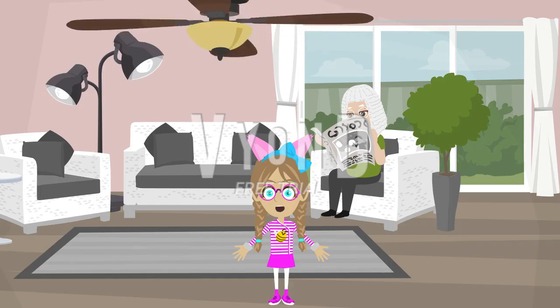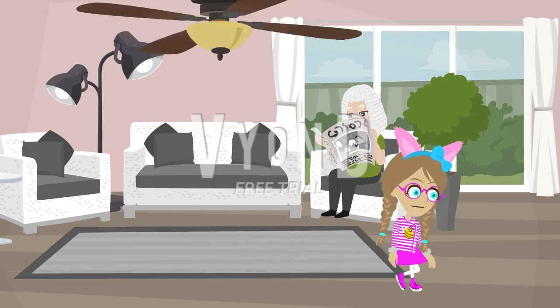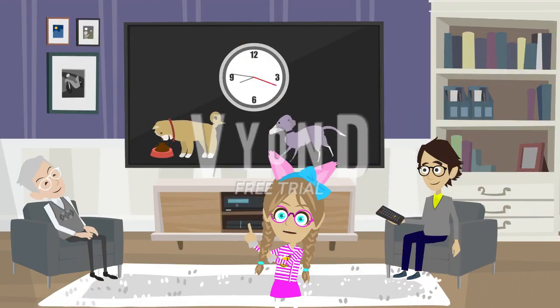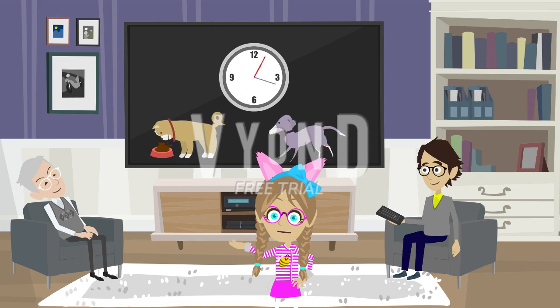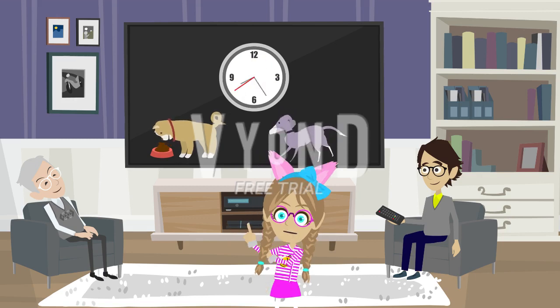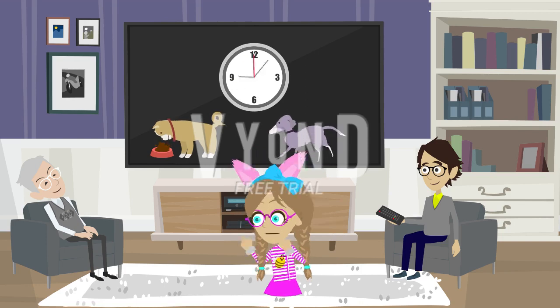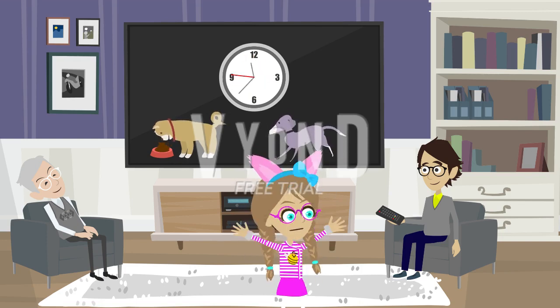So let's go to the TV room. Here's the TV room. There's my grandpa and my daddy. We have a brand new expensive 8K 80-inch TV. This is way bigger than before. So dad and grandpa, say hello to the camera. Hello world.